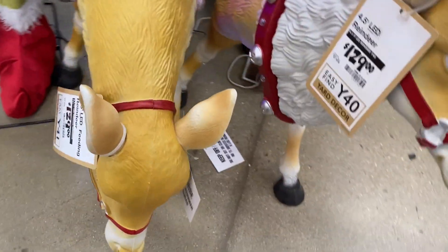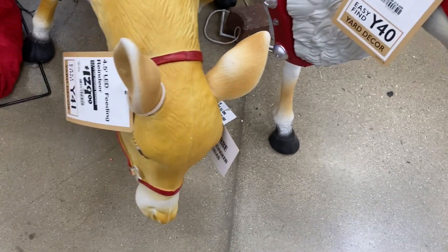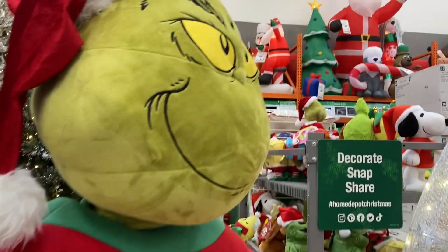You get these cute deer right here, and reindeer. I think both of them are reindeers. We got the Grinch right here.